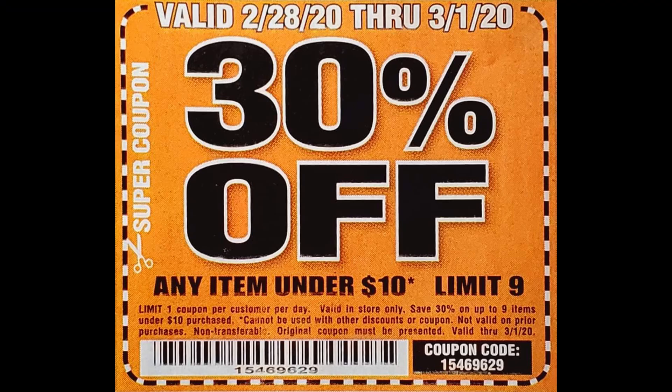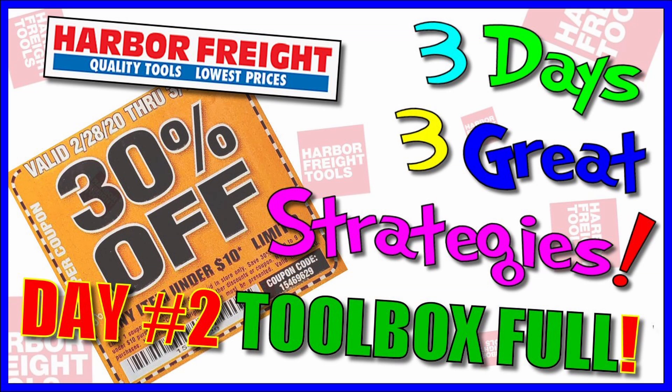This coupon has a limit of nine rather than the other ones that have a limit of five. So if you're at one of those Harbor Freights that won't let you get more than the items listed on the coupon, you really need this one to get all nine. But if you're at one like my Harbor Freight where they'll let you slip past the limit, you can get a few more items.